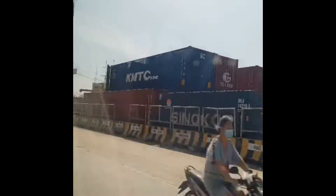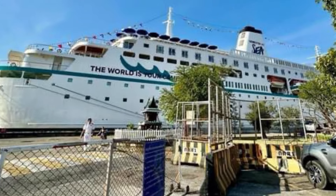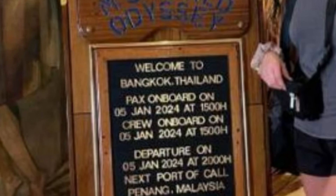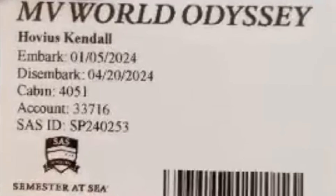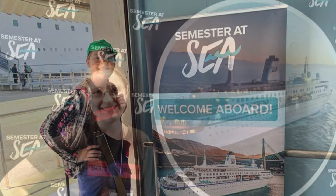A semester at C-Ship! MV World Odyssey! So this is a room tour of room 4051 on Semester at Sea. It's a premium cabin for two people.